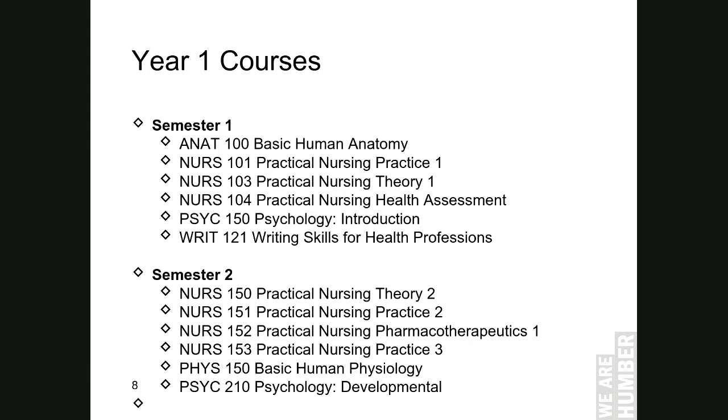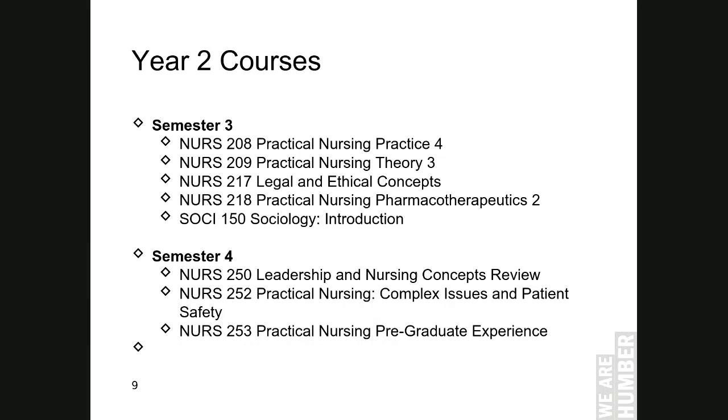The following are courses which are offered during semester 1 and 2, as well as courses offered during semester 3 and semester 4. In semester 4, since students have to complete their pre-grad hours — which is about 440 hours in the clinical field — students will have their two theory courses to complete online.